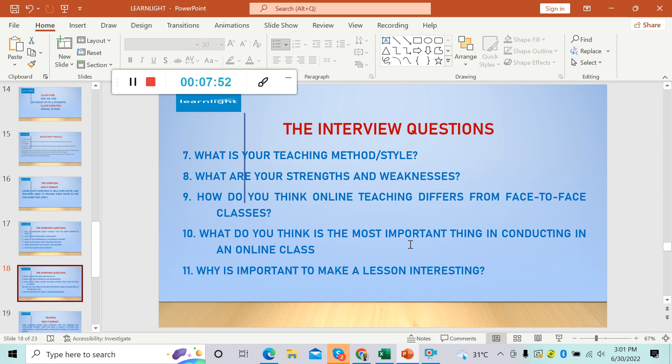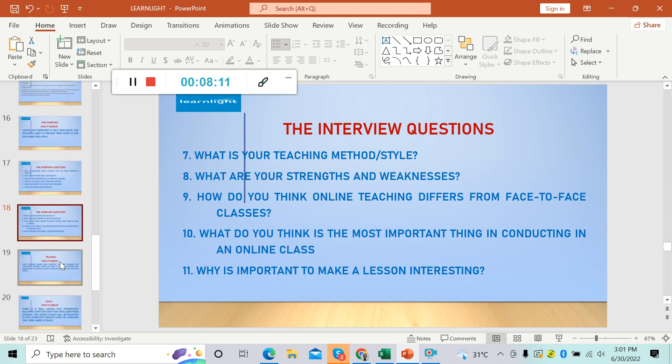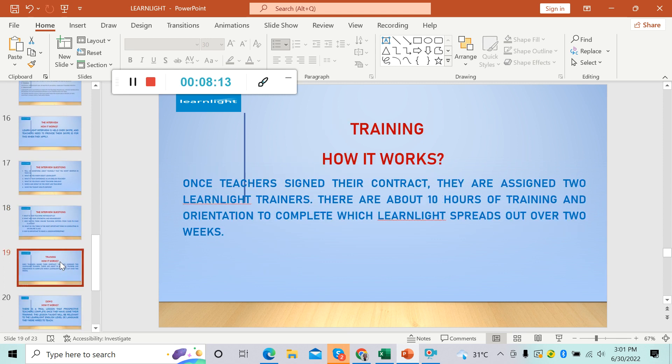Number eleven: why is it important to make a lesson interesting? So these are the 11 interview questions that you need to practice in order to pass the interview. There are YouTube videos on how to answer an ESL teacher interview to help you pass. It's a matter of practice.